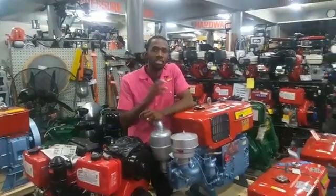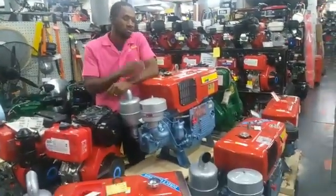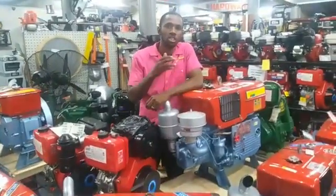Gold miners, here at Silviz we have the one-cylinder diesel engine ranging from 14hp all the way to 24hp. This engine is ideal for a gravel pump as well as a pressure pump.